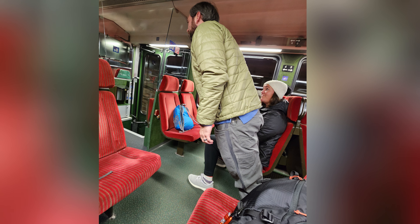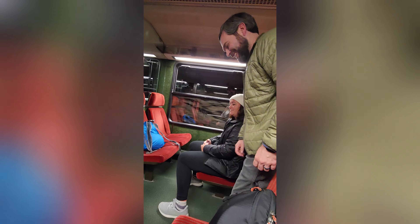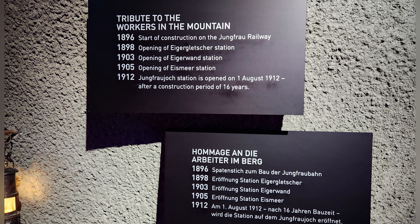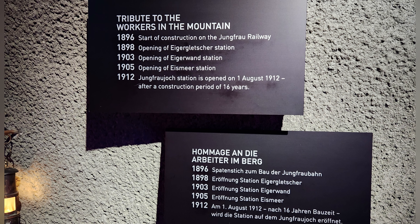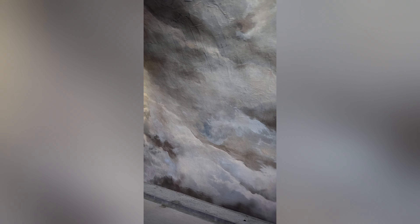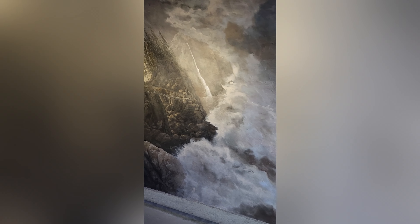At about 6,700 feet, we transferred to the Jungfraujoch railway to take us to the highest railway station in Europe, the Jungfraujoch. This cog-rail train is Swiss engineering at its finest. It first opened in 1912 after 16 years of construction. Although the train doesn't have scenic views because it's literally going through a mountain, it does have a really exciting 25% incline.